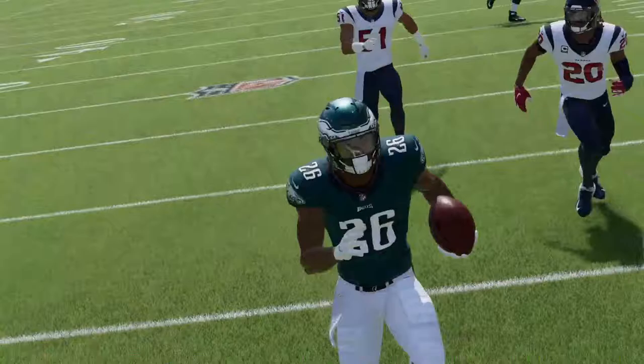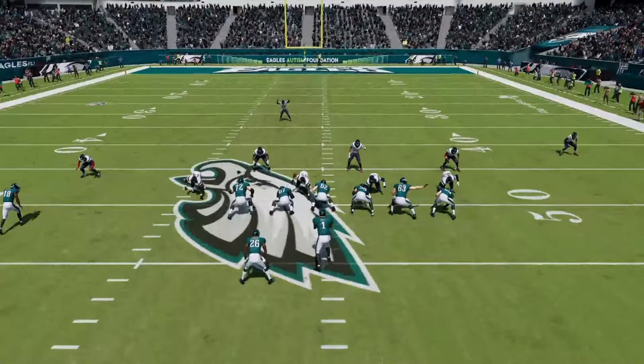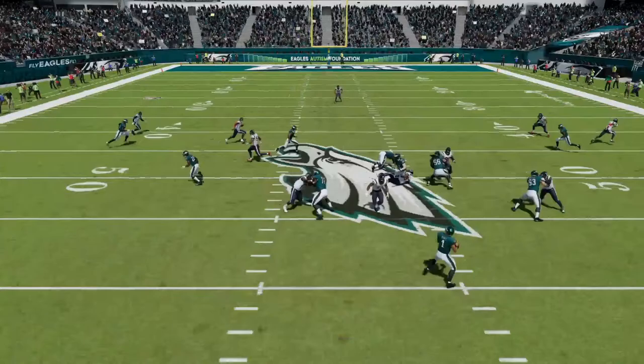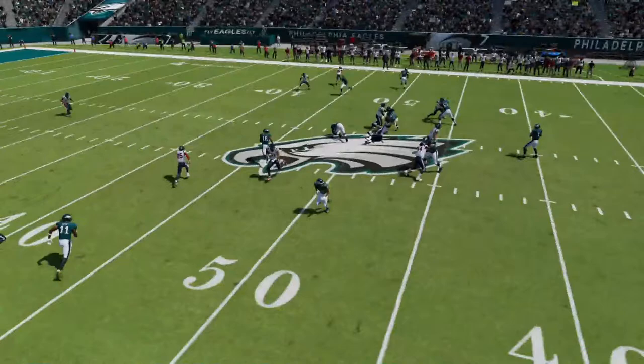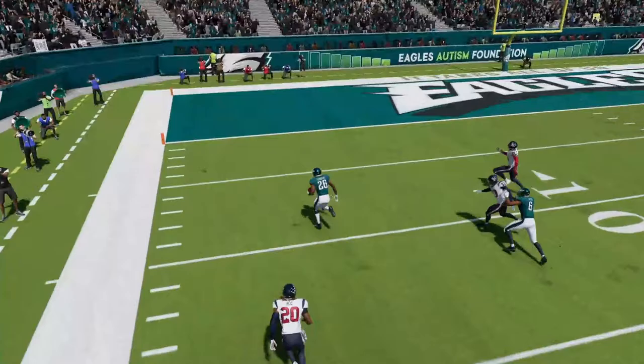There it is, Miles Sanders. Look at this — the linebacker blitzes in, we had to get it away quickly. Miles Sanders had the most separation I could see, and he makes the play. Hurdles over that, then inside. Smith just makes sure no one can get in there. 14-0.